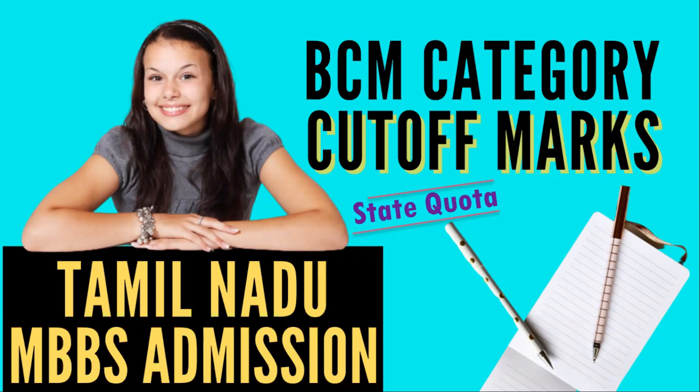Hello friends, welcome to this video on Tamil Nadu MBBS admission. In this video I'm going to cover the cutoff marks for BCM category, that is BC Muslim category, and this applies only to the state quota admission. We are going to look at the BCM category cutoff marks for the years 2017, 2018, and 2019, in terms of NEET marks as well as the state rank needed to get a seat in BCM category.